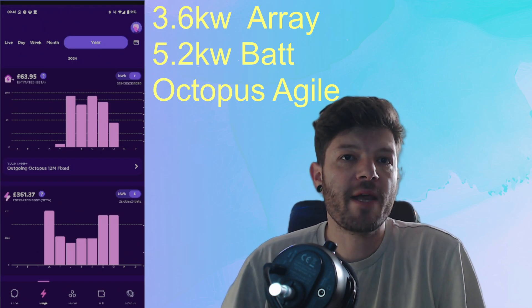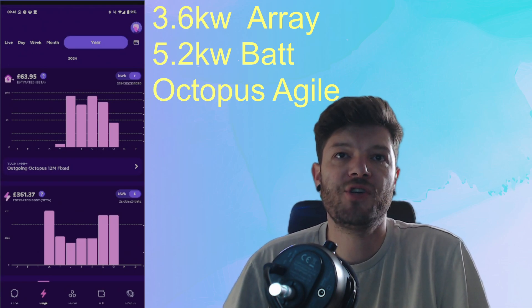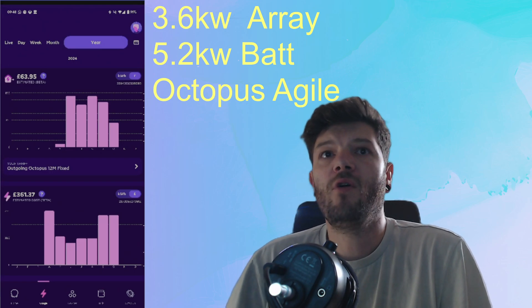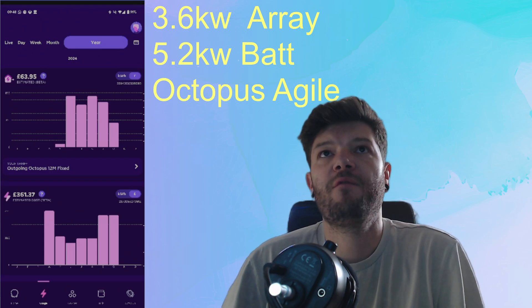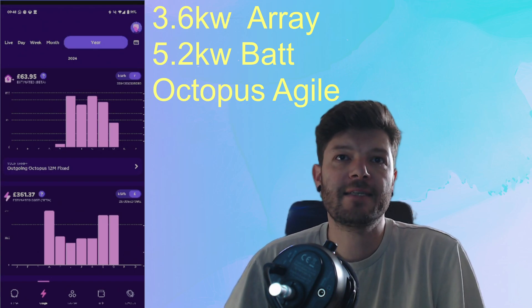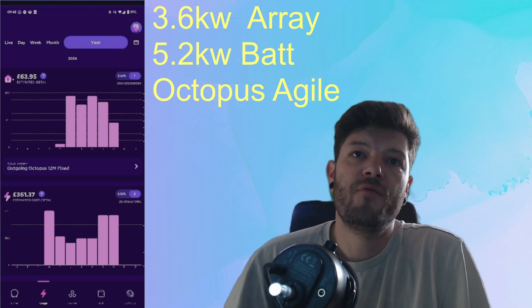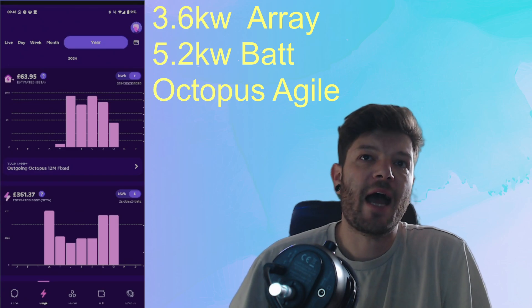I'll get straight into the numbers. Pre-solar installation, I was paying £180 a month for electricity alone — not including gas, this is electricity only. That would have been £1,080 over 6 months.